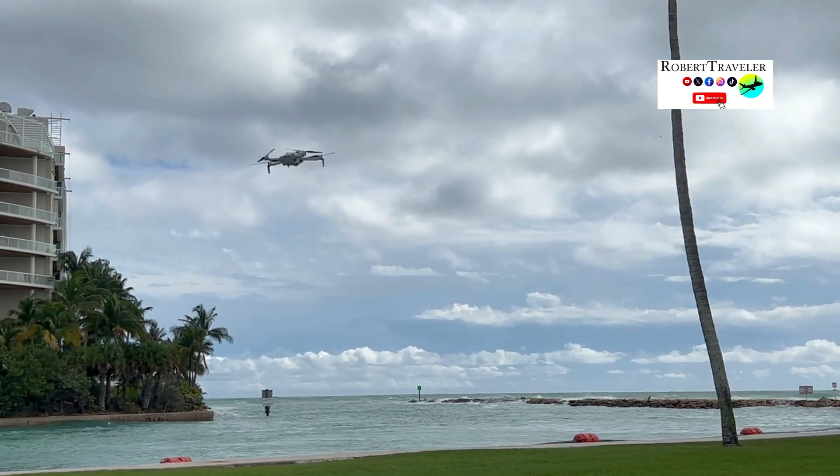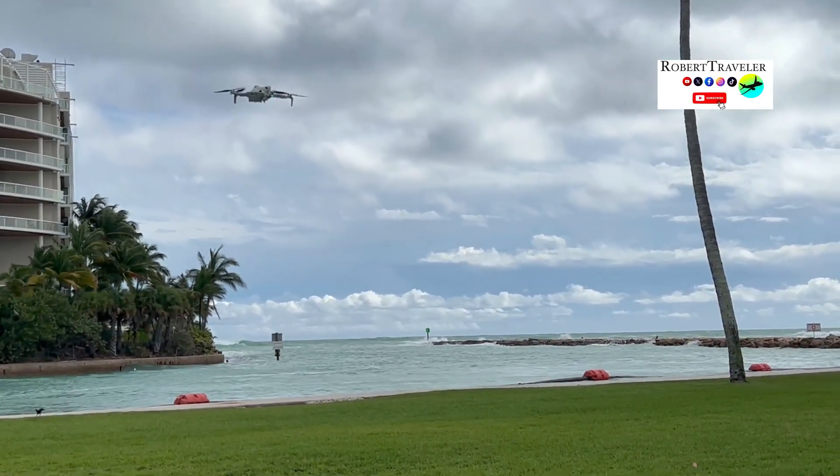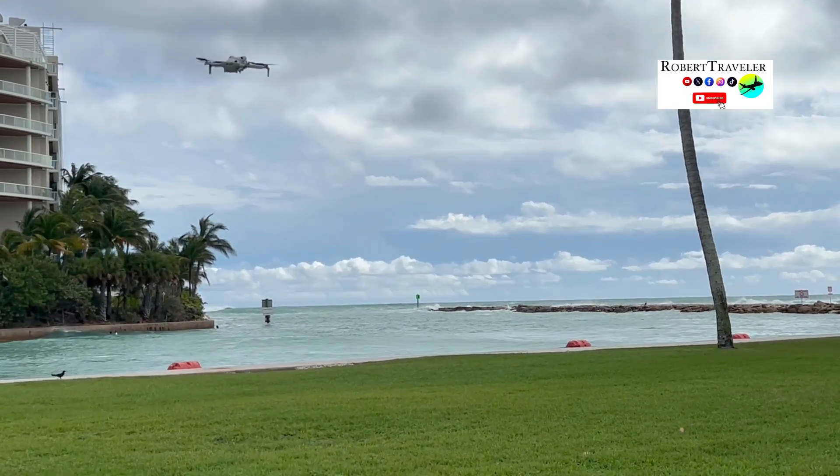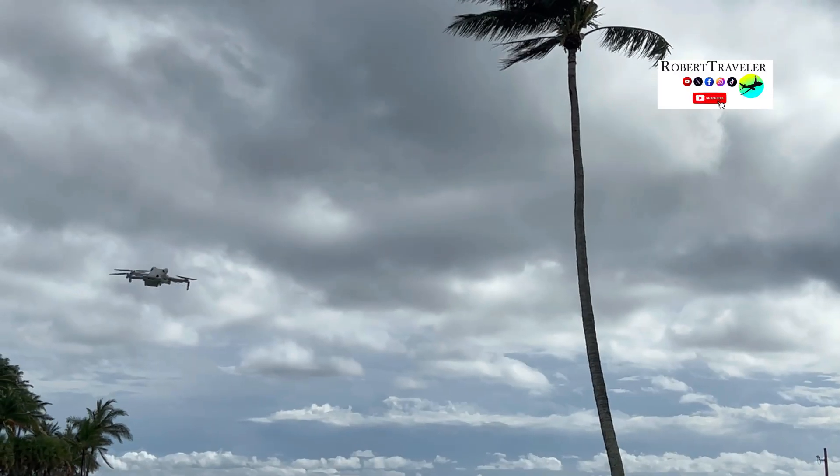I also have other drones, the DJI Mini 2 and DJI Mavic 3 Pro, and I can confidently say that the DJI Mini 4 Pro performs excellently in strong and gusty winds. It is truly an excellent drone.